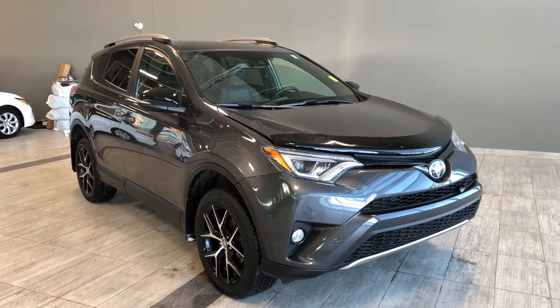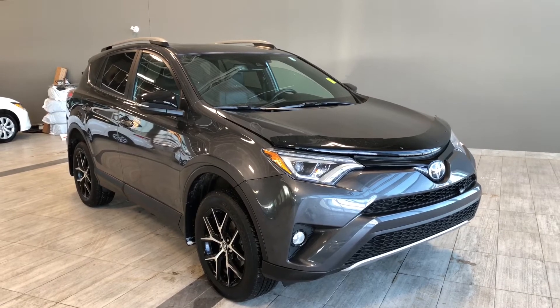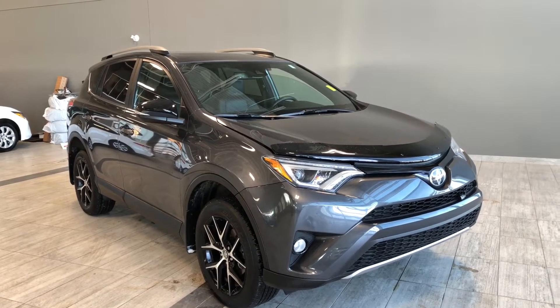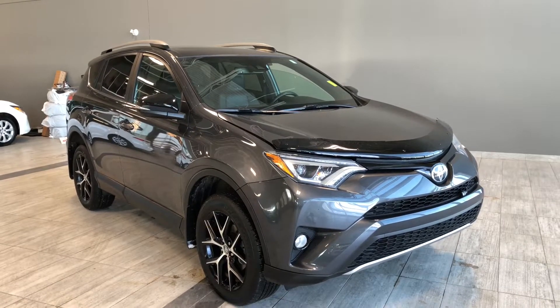Hello, welcome to another video walkaround. My name is Christian and today we're going to be looking at a 2018 Toyota RAV4. This is a five-passenger SUV in magnetic gray, driving on 18-inch wheels.